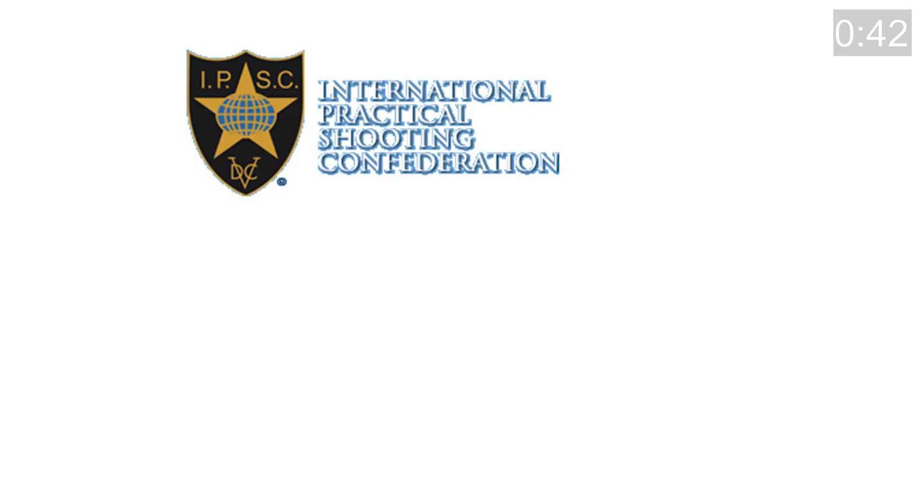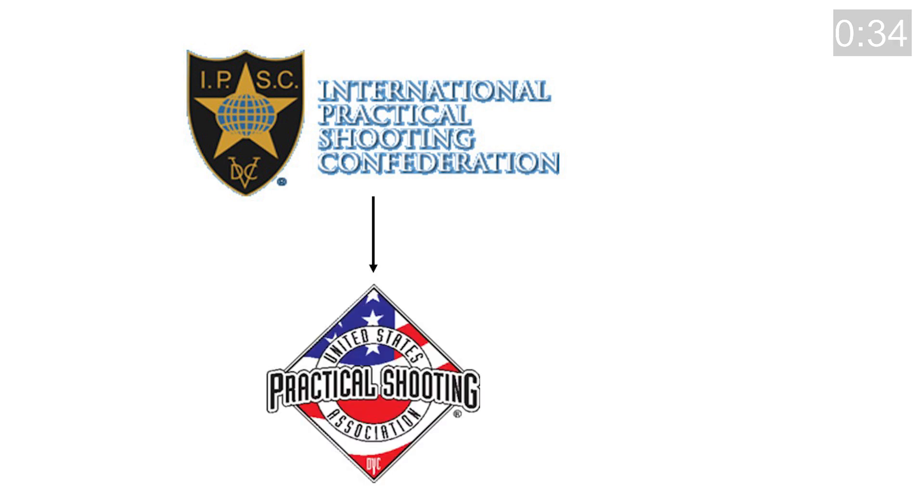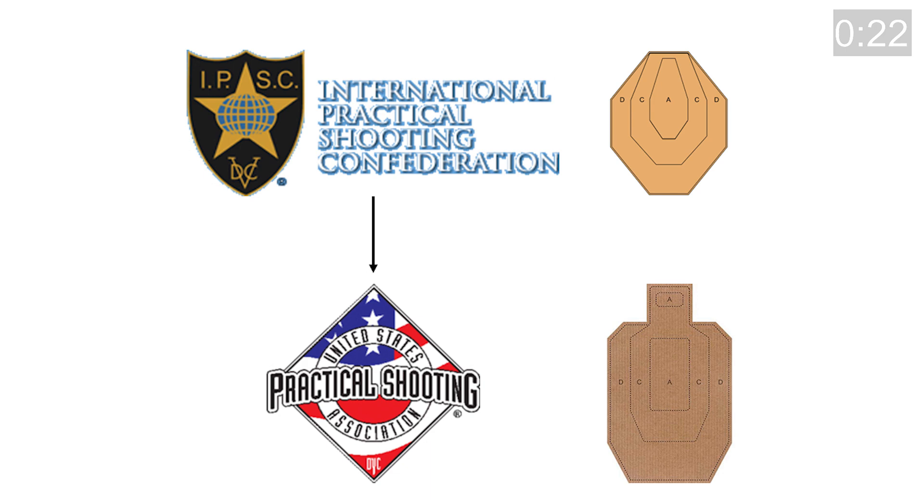IPSC stands for International Practical Shooting Confederation and it is an international sanctioning body for practical shooting sports. USPSA is the United States Practical Shooting Association and it's the American branch of IPSC. USPSA and IPSC have slightly different rules but overall they're very similar, and even though the targets look different, the scoring system is the same.